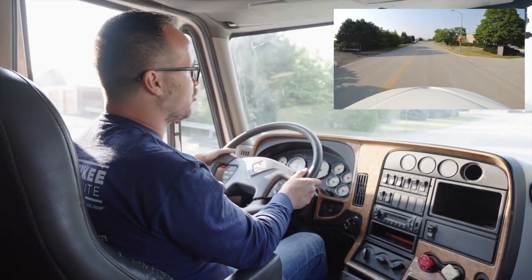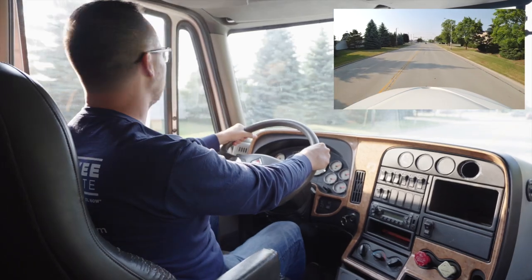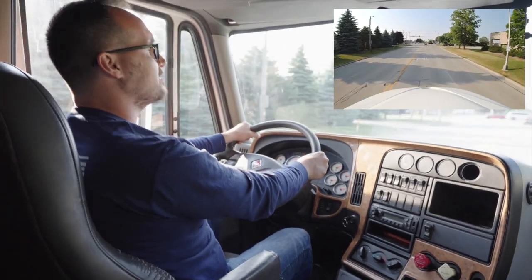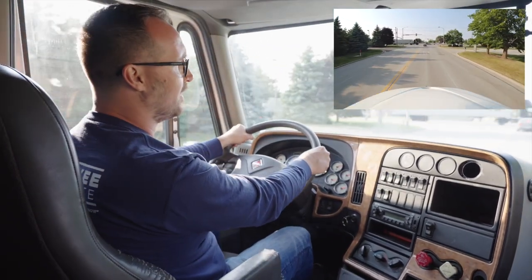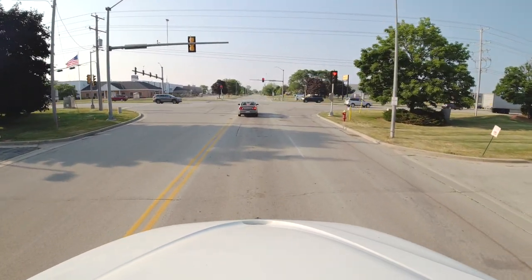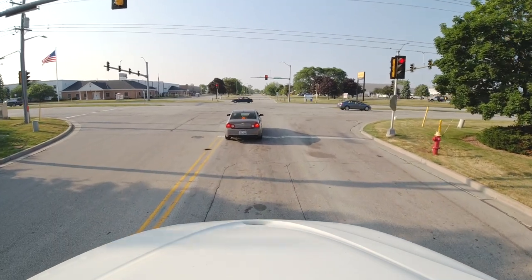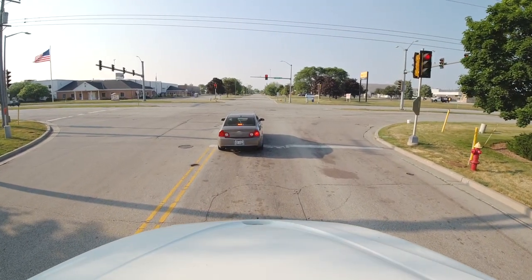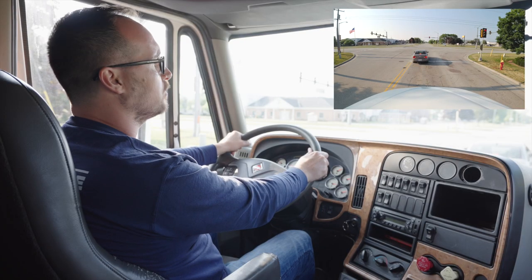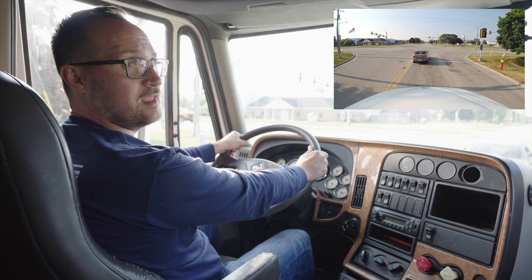As I'm approaching the intersection, I'll signal to the left to make my intention on turning left. This is a single left turning lane. The light is red. I will stop behind the vehicle ahead of me, far enough so I can see the vehicle's tires. I won't stop too far or too close — I have to keep a safe distance.